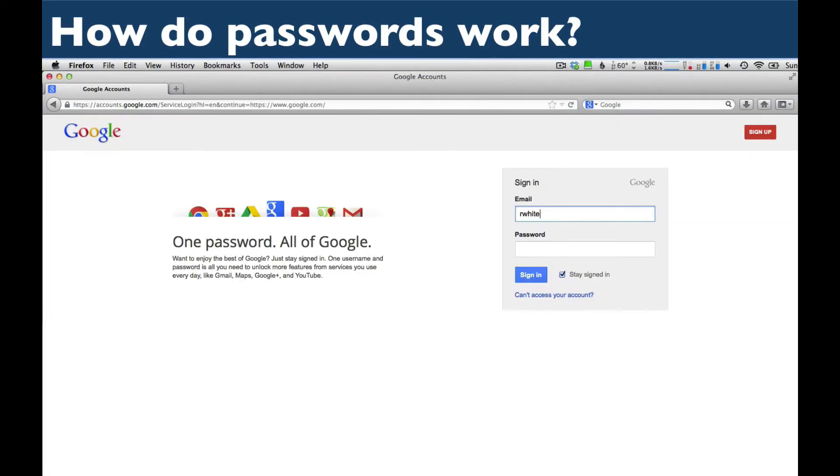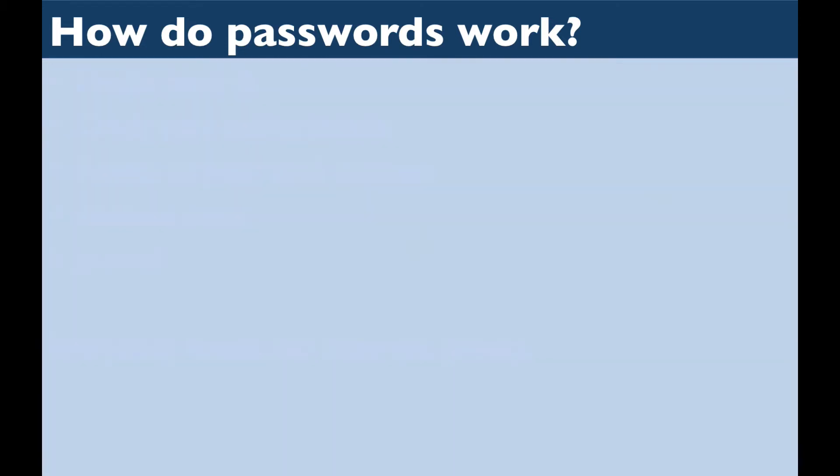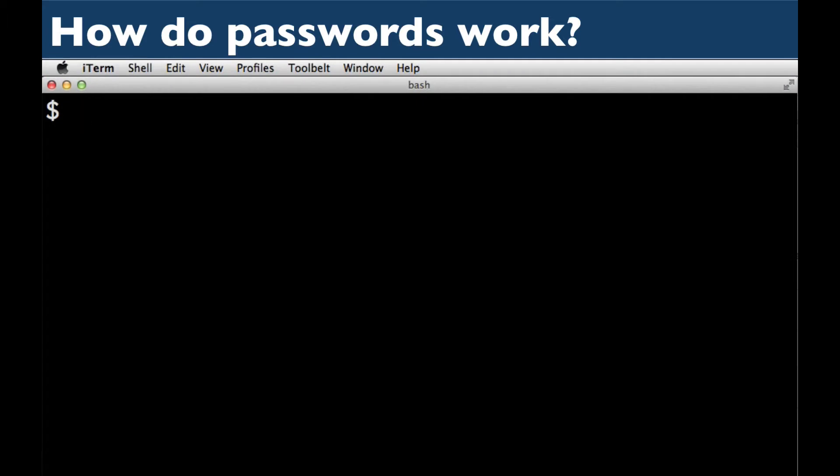When given a user's ID and accompanying password, a website compares the password given for that user with the one on file. If the passwords match, then the user is considered authenticated. For safety reasons, most websites don't store the plain text, unencrypted version of your password. If my Google password is "Batman" and stored in plain text, a password file stolen from Google servers would be easily readable by bad guys.